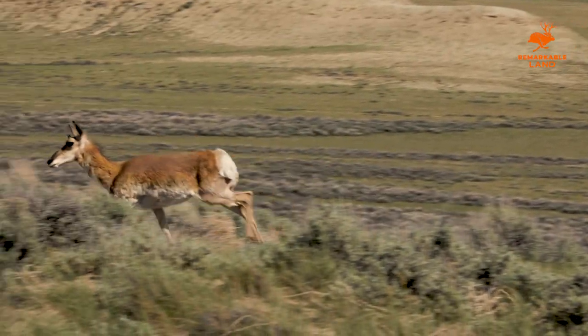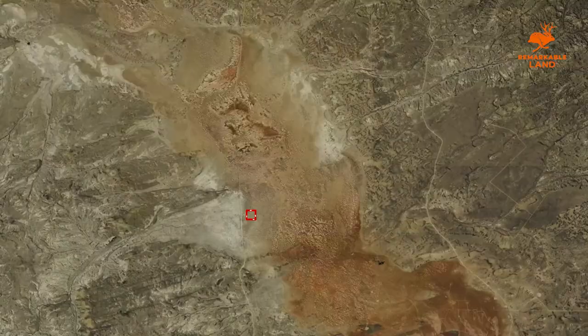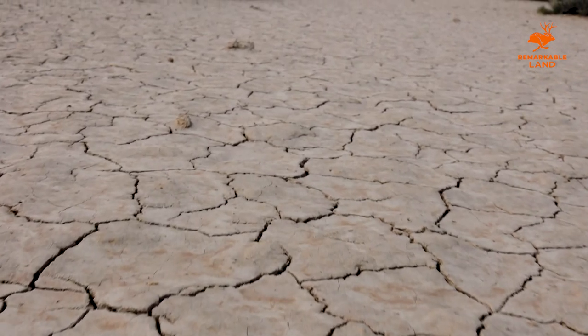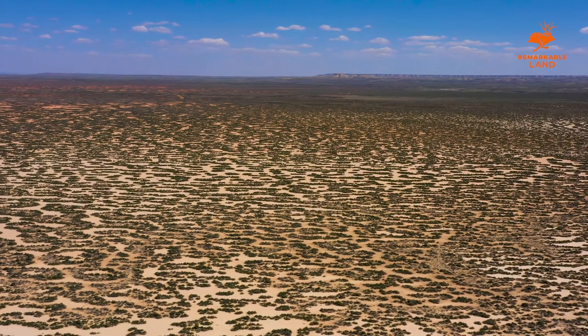One of this property's most unique features is its home amongst Wyoming's Red Desert. The Red Desert is one of North America's last remaining high desert ecosystems, and provides miles and miles to be explored, including the largest living dune system in the United States and the largest migratory herd of pronghorn in the lower 48.